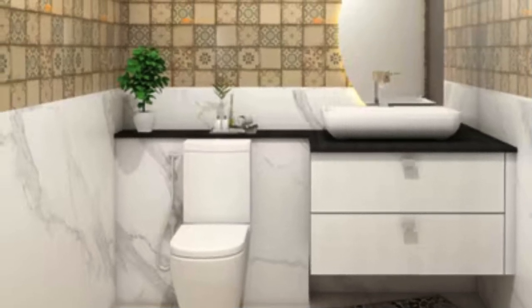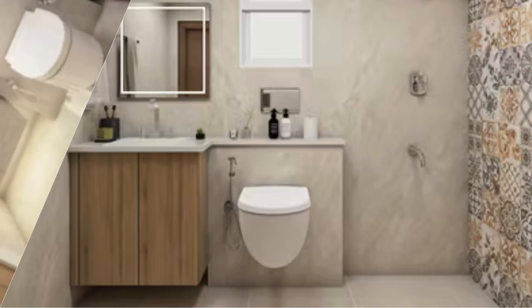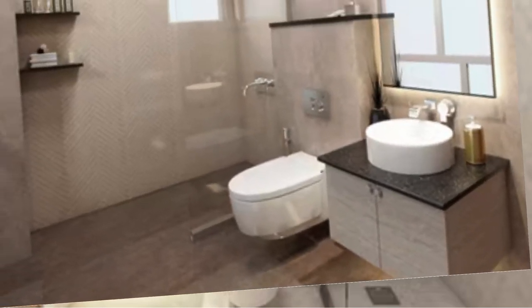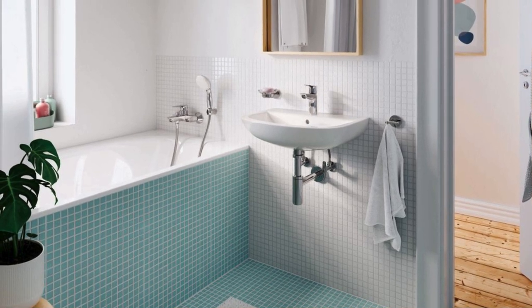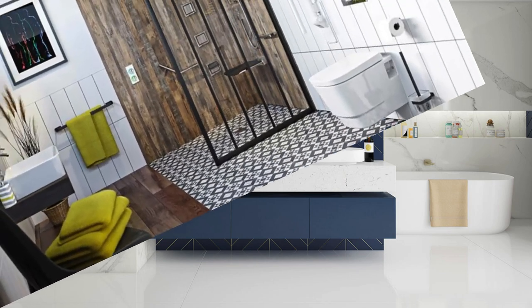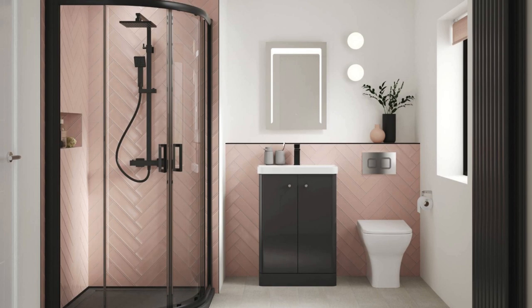Continuing the journey of optimizing small bathroom spaces, thoughtful use of mirrors remains a powerful tool. Consider installing a mirrored wall, creating an illusion of endless space and reflecting light throughout the room. Mirrored tiles or a mirrored backsplash can add a touch of glamour while serving a practical purpose. Additionally, frameless mirrors or mirrors with thin frames contribute to a more minimalist and open aesthetic. Explore under-sink storage or wall-mounted baskets, and freestanding ladder shelves or over-the-toilet shelving units for additional storage without sacrificing floor space.